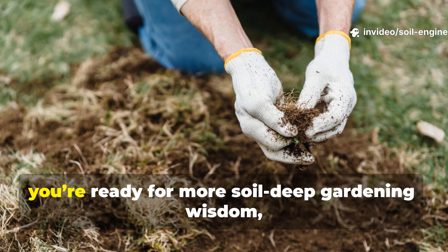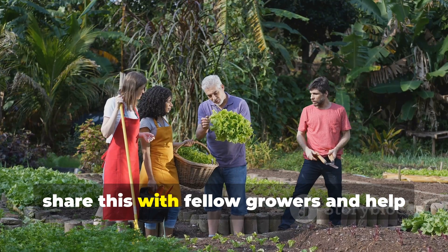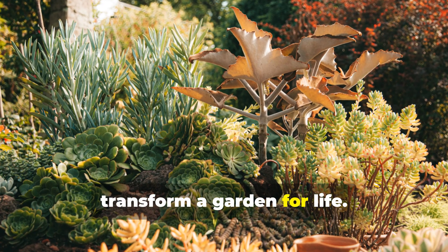If you found this guide helpful and you're ready for more soil-deep gardening wisdom, make sure you subscribe to the channel, share this with fellow growers, and help others discover how living mulch can transform a garden for life.